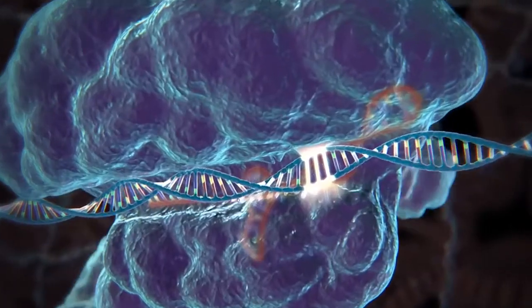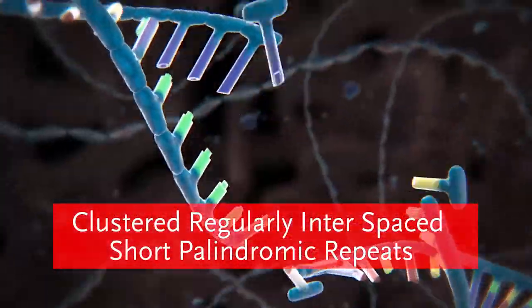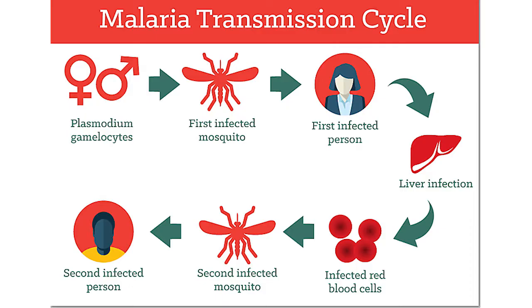CRISPR-Cas9, which stands for Clustered Regularly Interspaced Short Palindromic Repeats, is one of the incredibly useful molecular scissors. Researchers have been using it to modify genes associated with sterility in A. gambiae, the vector for malaria. This could help suppress A. gambiae populations, which would in turn suppress malaria.